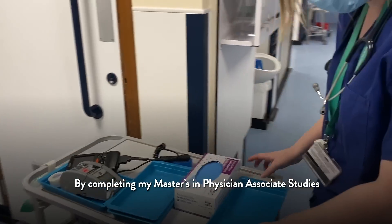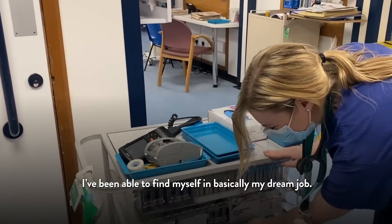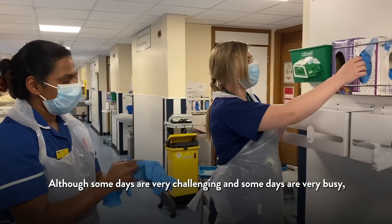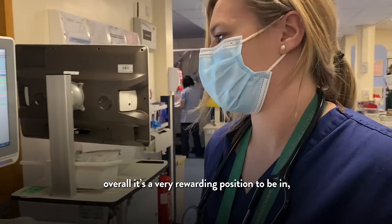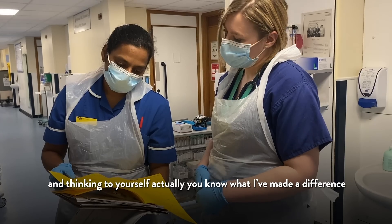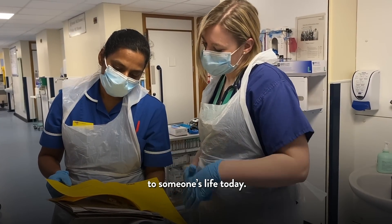By completing my Master's in Physician Associate Studies I've been able to find myself in basically my dream job. Although some days are very challenging and some days are very busy, overall it's a very rewarding position to be in. There's nothing better than at the end of the shift getting home and thinking to yourself, 'I've made a difference in someone's life today.'